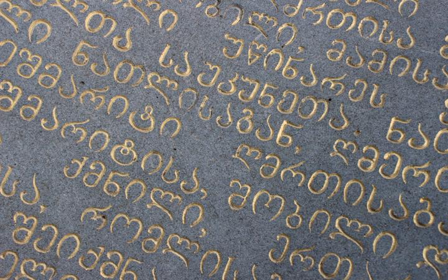Mkhedruli is the third and current Georgian script. Mkhedruli, literally meaning 'cavalry' or 'military,' derives from 'mkhedari' meaning horseman, knight, warrior, and cavalier. Mkhedruli is bicameral, with capital letters called Mkhedruli Mtavruli or simply Mtavruli. Nowadays, Mtavruli is typically used in all-caps text in titles or to emphasize a word, though in the late 19th and early 20th centuries it was occasionally used, as in Latin and Cyrillic scripts, to capitalize proper nouns or the first word of a sentence.